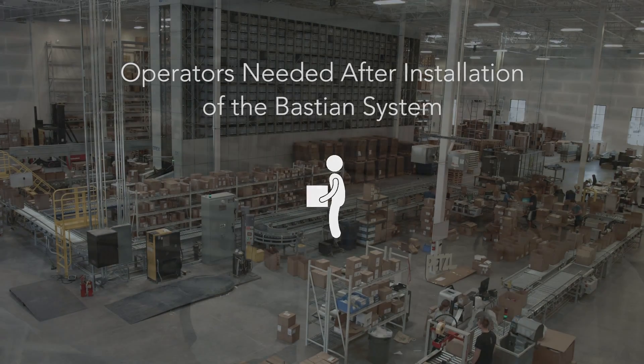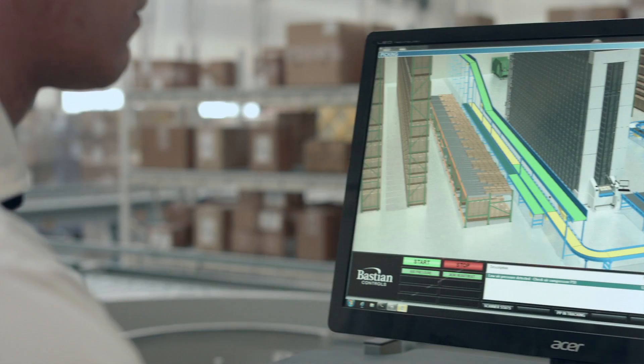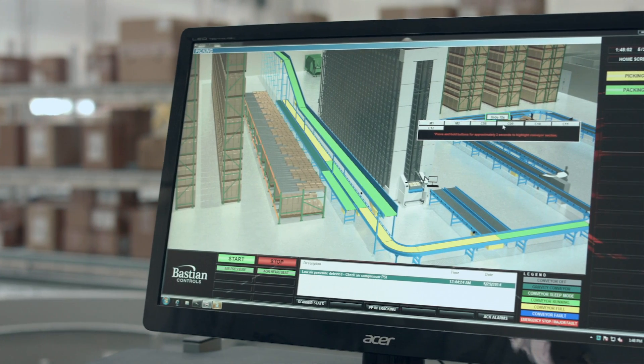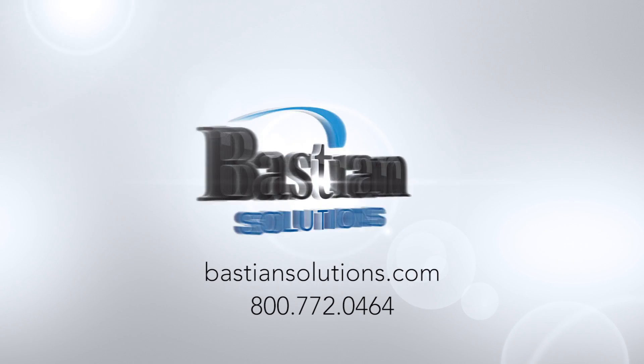Bastion Solutions has been really impressive to work with. I did extensive research and created a short list, and everything I had heard and read about them proved to be true — they are at the top of their field. They're all experts, extremely professional, and relentless in accomplishing goals and finishing projects. We had a very strong business partnership and I would definitely recommend them to any company looking for a new solution in their distribution center.